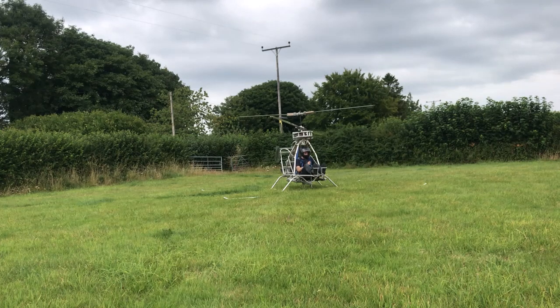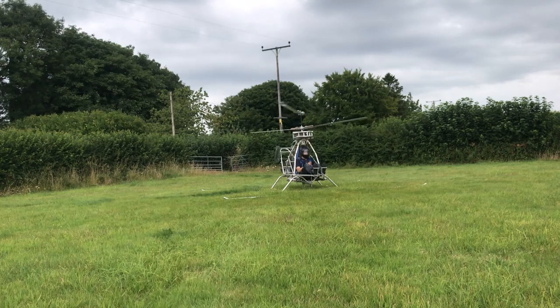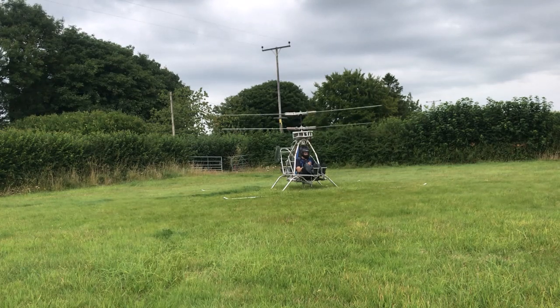Our in-flight movie today will be the 2001 George Montessi film Turbinance 3. If the weather cooperates, we should have a good view of the field as we come into land. On behalf of Dixie Air, I'd like to thank you for joining us today and wish you a safe and pleasant flight.